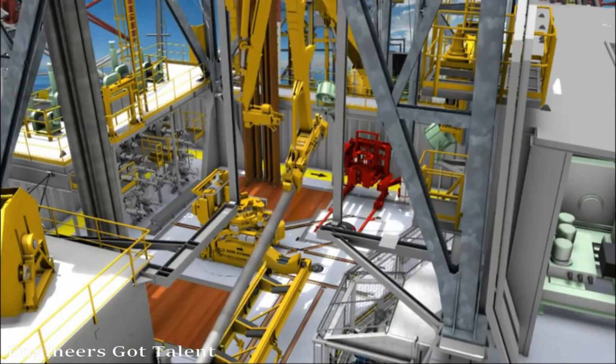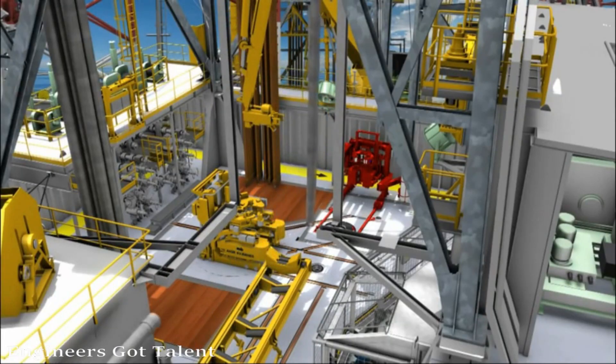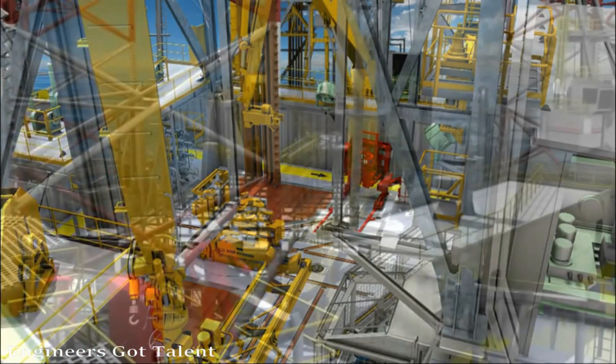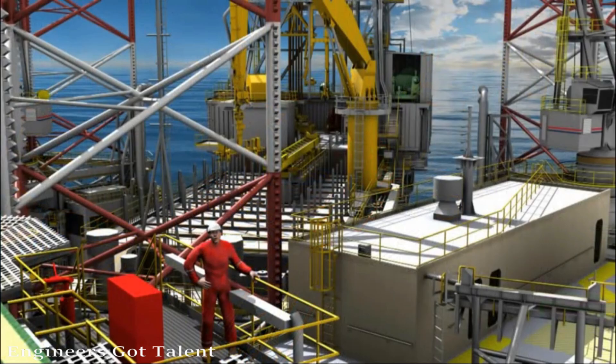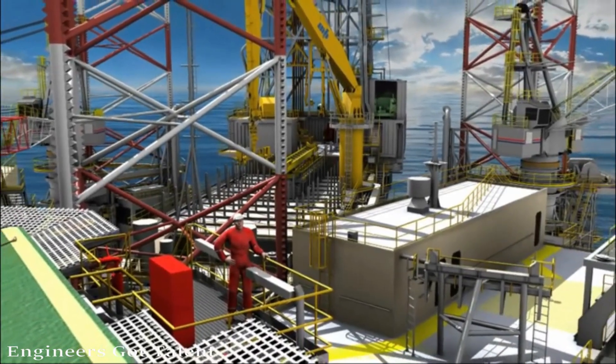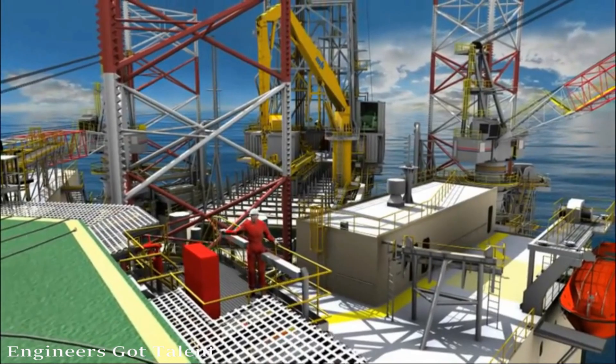In the design of the rigs, special attention was given to increase efficiency and logistics and to create a safer working environment. The rigs can operate year-round at water depths of up to 350 feet. Join me now as I take you on a guided tour.